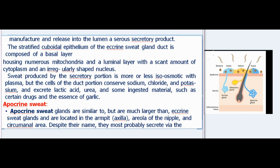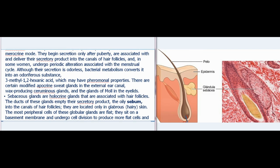Apocrine sweat glands are similar to, but much larger than, eccrine sweat glands and are located in the armpit (axilla), areola of the nipple, and circumanal area. Despite their name, they most probably secrete via the merocrine mode. They begin secretion only after puberty, are associated with hair follicles, and in some women undergo periodic alteration associated with the menstrual cycle. Although their secretion is odorless, bacterial metabolism converts it into an odoriferous substance, 3-methyl-2-hexenoic acid, which may have pheromonal properties. Modified apocrine sweat glands include the wax-producing ceruminous glands in the external ear canal and the glands of Moll in the eyelids.